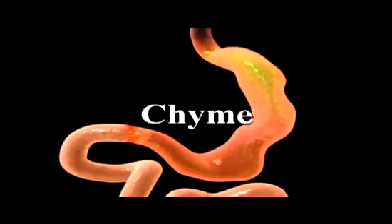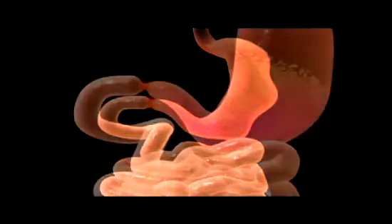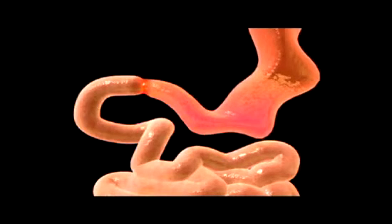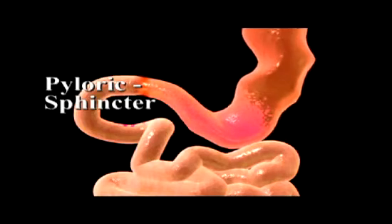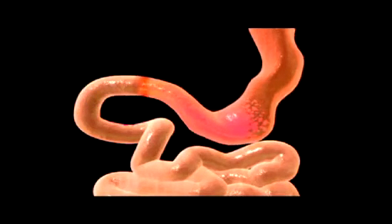The result of the mechanical and chemical processes in the stomach is a thick acidic liquid called chyme, consisting of partially digested food and digestive secretions. Peristaltic waves occurring at about 20-second intervals propel the chyme toward the small intestine, where a circular ring of muscle called the pyloric sphincter allows only about a teaspoon of chyme to be released with each wave.